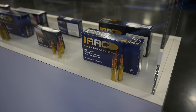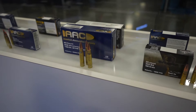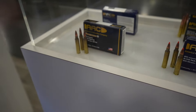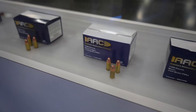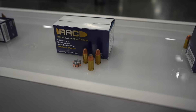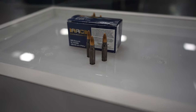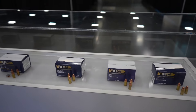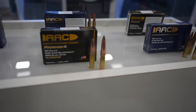Some of the AAC production here — you can see that. 6.5 Creedmoor, 300 Blackout, 308, Quest 556. I use up a lot of this stuff. 147 grain 9, 115, 124. You have some hollow points, some HPs. And then this is interesting — it's a very interesting case coloration for that 5.7. It's nice that they are producing that, helps keep the prices down. 75 grain 556. Some 300 Blackout subs.